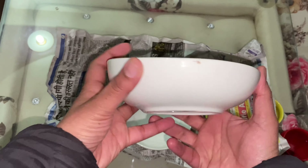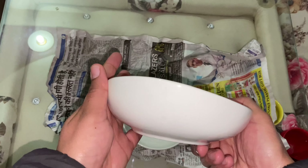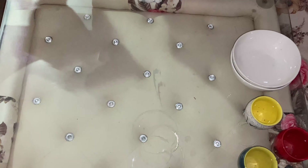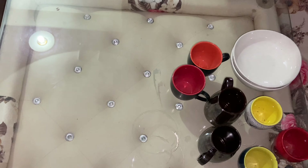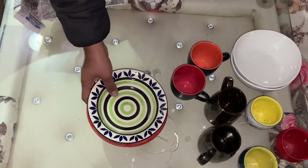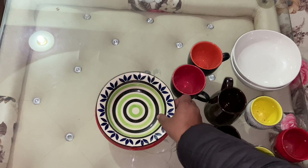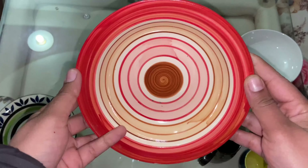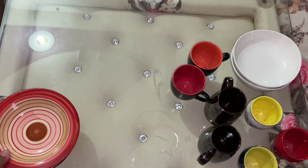This is a white ceramic plate — how beautiful it is. I really liked it. This is 70 rupees each. These are also serving plates — I really liked them. We can also use them as wall art. This size was 130 to 150 rupees and the larger size was 170 to 175 rupees.